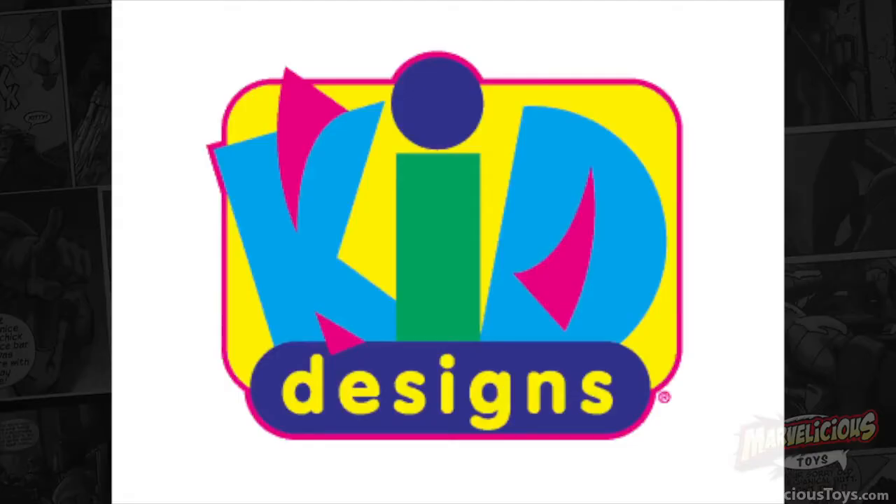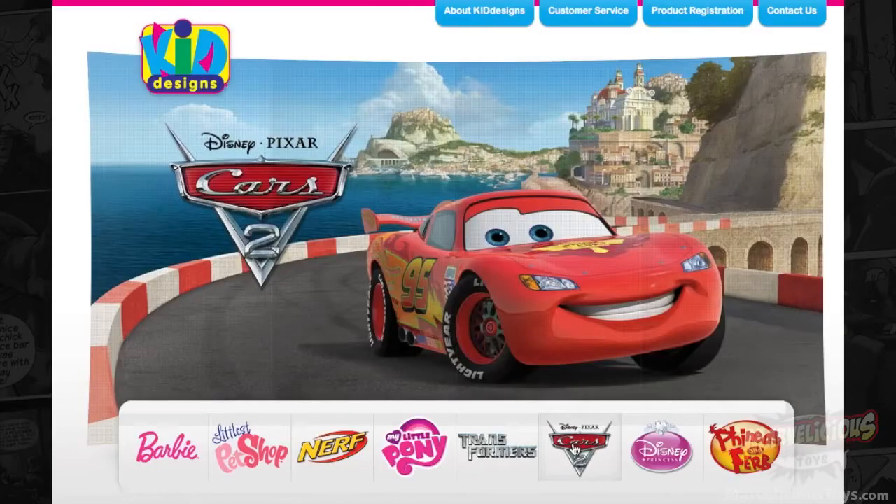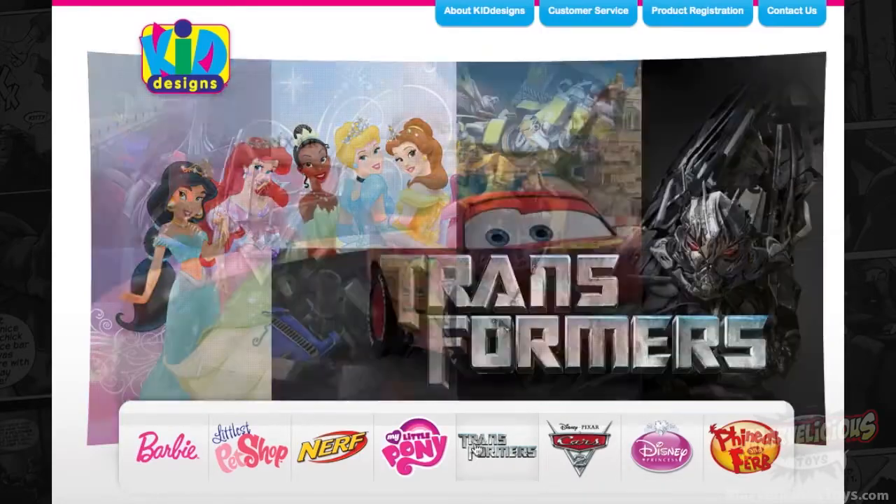This is by Kid Designs, and I've not heard of Kid Designs before. They apparently, from their website, make quite a few toys based on Hasbro licenses and also Disney licenses. They have cars, Disney princesses, and Transformers.